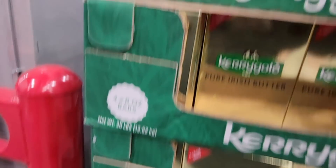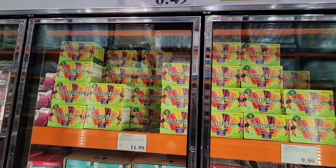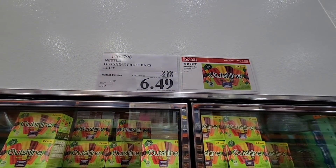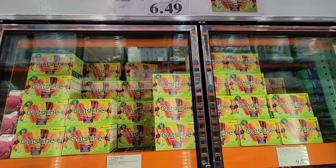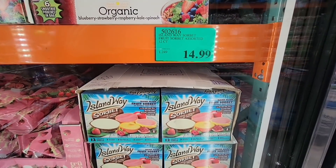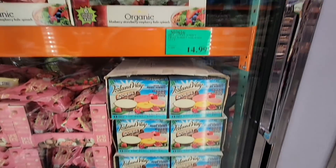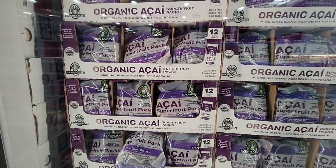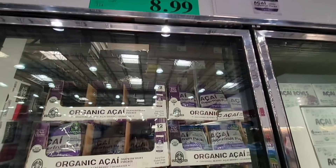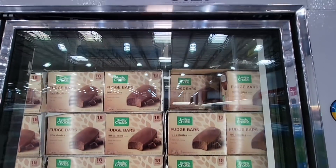The pure Irish butter — I tried it and it's so good. You have a choice between salted or unsalted, though I only saw the salted on the floor. The Outshine bar is $6.49 — start stocking up your freezer because warm weather is coming. The Island Way Sorbet for $14.99 — people buy these like crazy; just a few days ago there were so many, and now there are only a few left, so grab those if you love them. The organic acai smoothie packs are $8.99. The Healthy Choice fudge bars are on sale too, at $6.29 — great for the warmer weather.